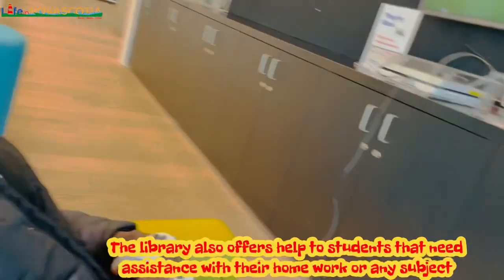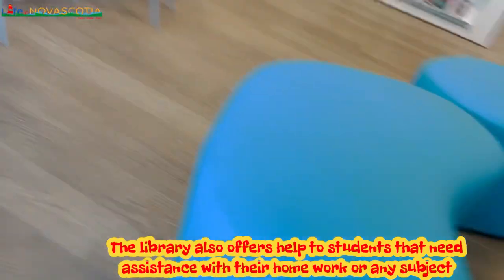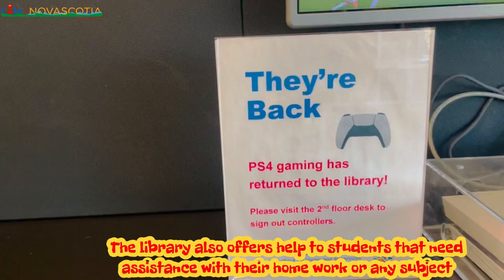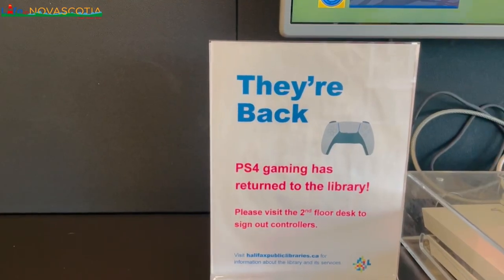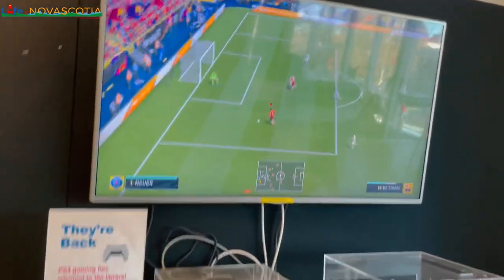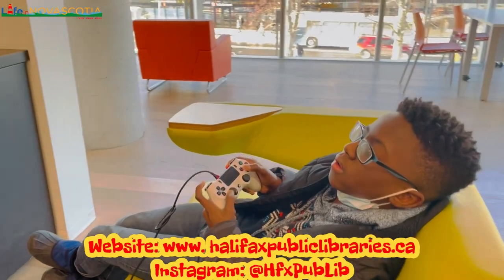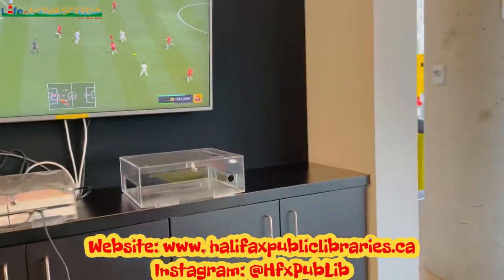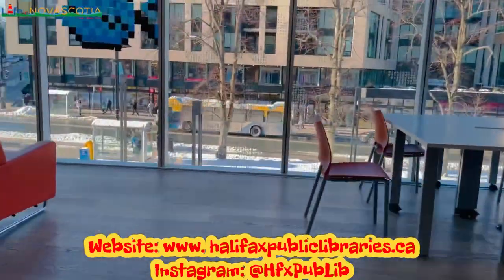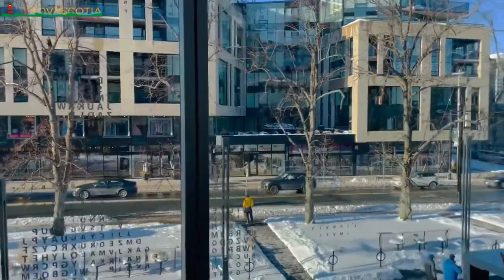There are so many benefits of the libraries — it's not really just about books. For example, there's a designated staff member to meet with newcomers and talk about the city — if they're job hunting, or if they have issues with English and are not originally from an English-speaking country, there are programs that facilitate learning English. There are a lot of services, so just go into your local library and ask what they offer for newcomers.